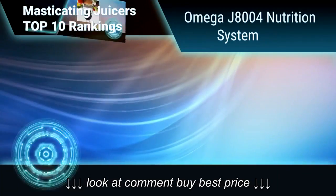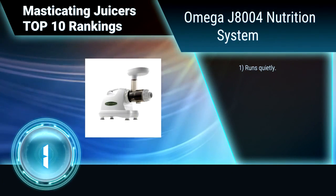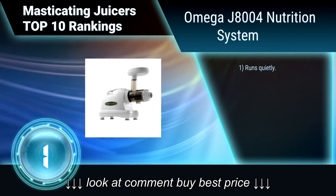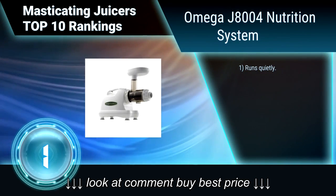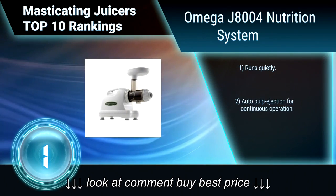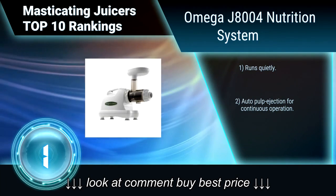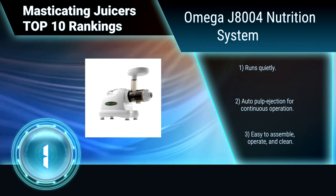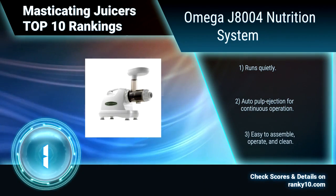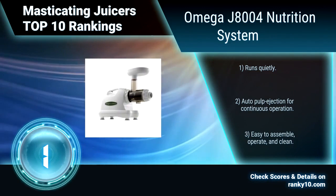Finally, ranking number 1: Omega J-8004 Nutrition System. The Omega J-8004 Nutrition System juicer's dual-stage juice processing system extracts the maximum amount of juice from fruits, vegetables, leafy greens, and even wheat grass. It can also be used to turn nuts into nut butters, make baby food from natural fresh ingredients, whip up soy milk, extrude pasta, and more.